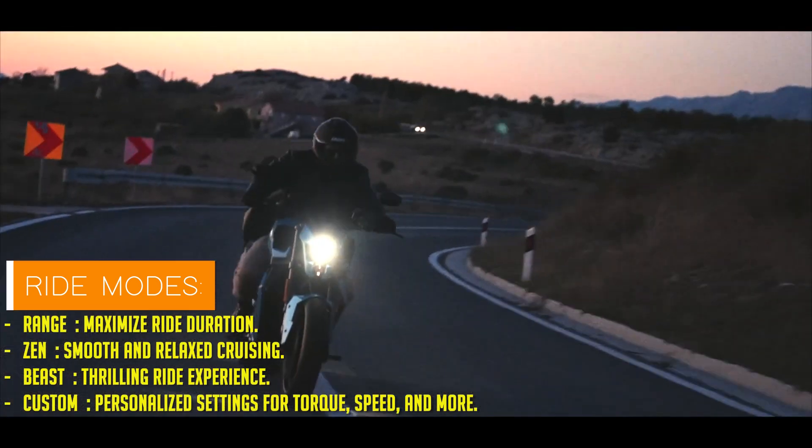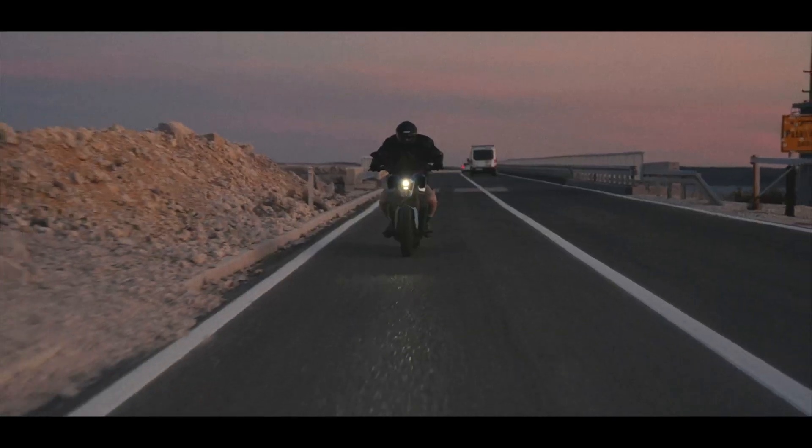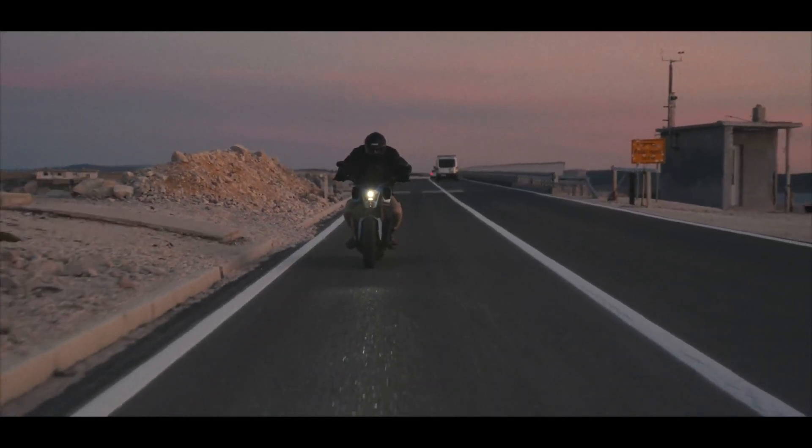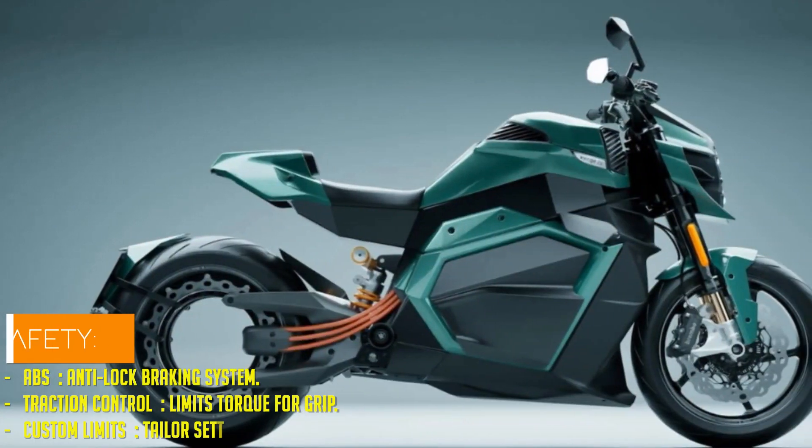That's barely enough time to grab a coffee and contemplate your life choices. The Verge motorcycles are powered by Starmatter, a software and intelligence platform that promises seamless updates and next-gen HMI technology. Because why should your bike be smarter than your smartphone?